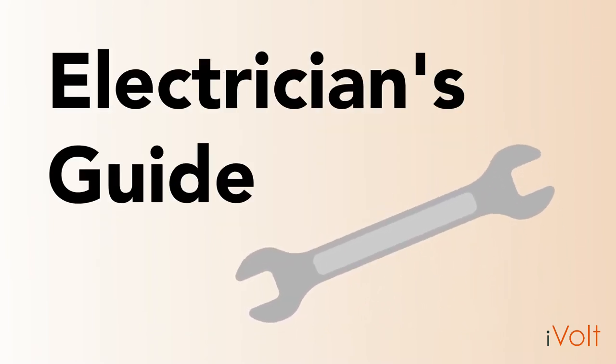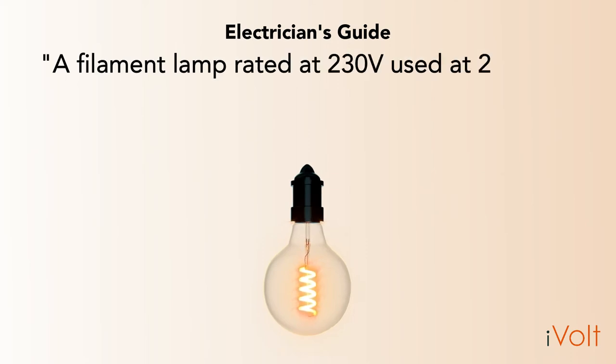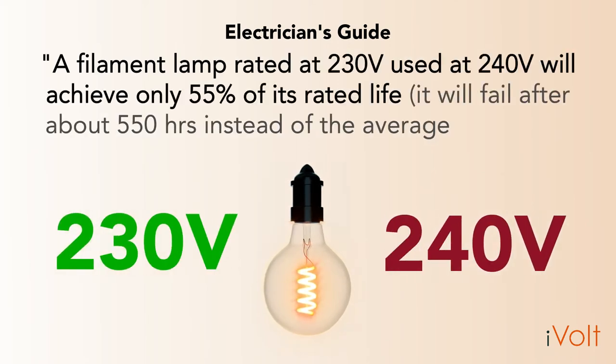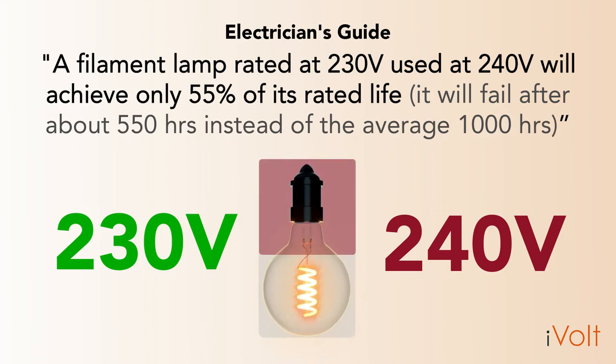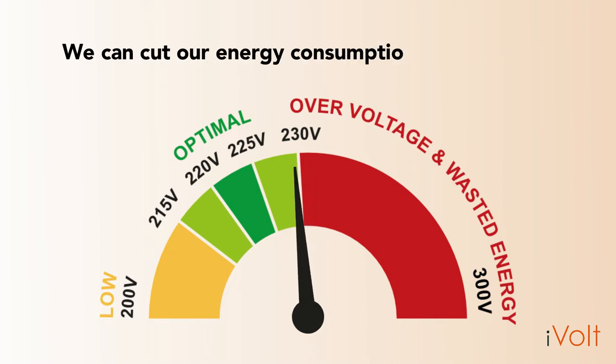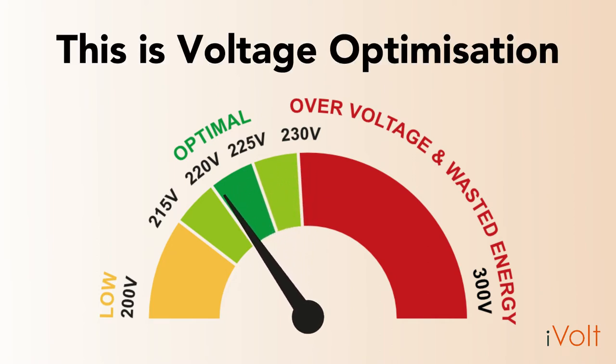Here's a quote from an electrician's guide, which exemplifies this wastage: a filament lamp rated at 230 volts used at 240 volts will achieve only 55% of its rated life. So by cutting the excess voltage, we can cut our energy consumption by up to 12%. This is voltage optimization.